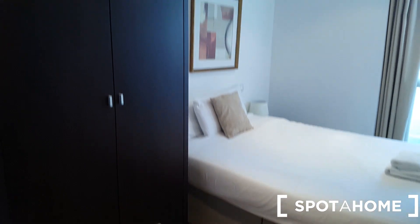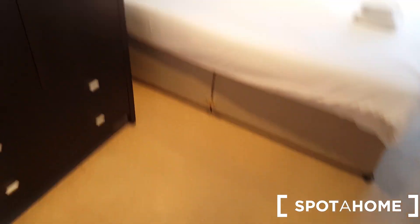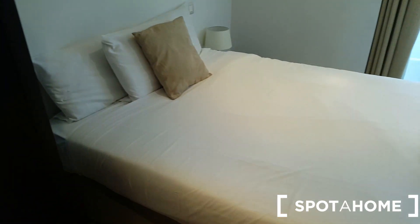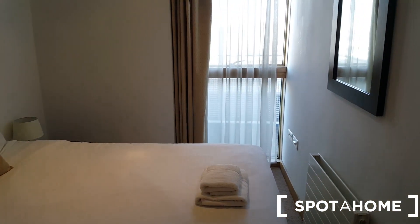And I'll bring you to the other room. More storage here. Nice big double bed. Very comfortable.